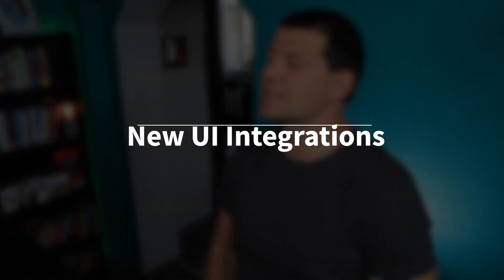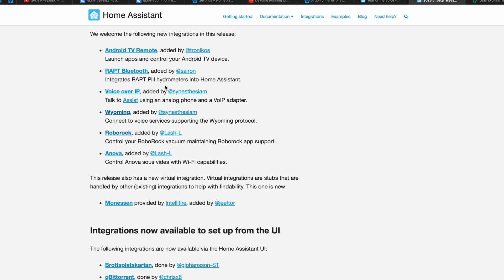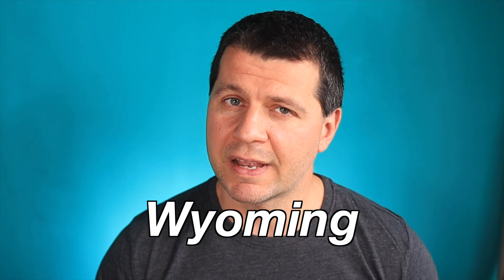The next few integrations are moved from manual YAML configuration to configuration through the user interface, which makes them easier to use. These integrations are Android TV Remote, RAPT, Bluetooth, Voice over IP, Wyoming, and Roborock. We will talk about Wyoming later in detail, but the second most exciting among these is the new Roborock integration.